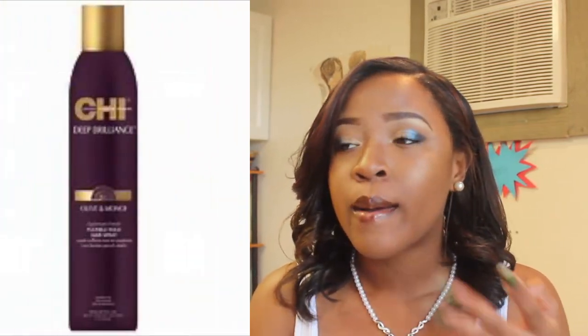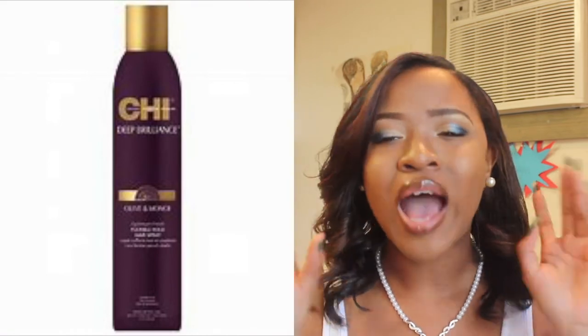If you want to reduce frizz when you already have a style, put a little bit of hairspray in it and it should be completely fine. There are certain hairsprays that don't get hard, so that's what I suggest using. I have a Tresemme hairspray and also a CHI hairspray — I'll post a picture of it in the video.